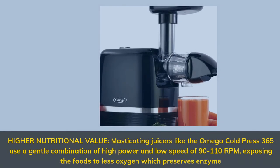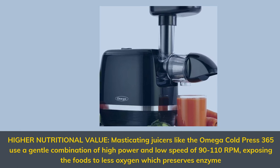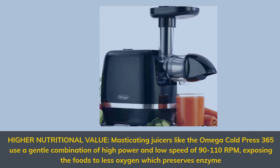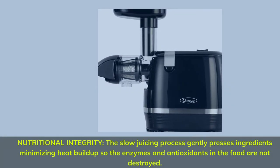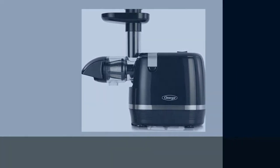Higher nutritional value: masticating juicers like the Omega Cold Press 365 use a gentle combination of high power and low speed of 90 to 110 RPM, exposing the foods to less oxygen which preserves enzymes. Nutritional integrity: the slow juicing process gently presses ingredients, minimizing heat build-up so the enzymes and antioxidants in the food are not destroyed.